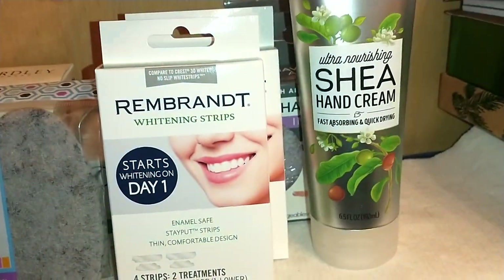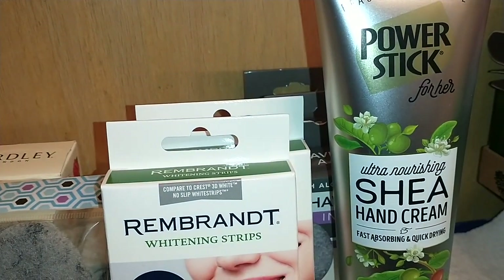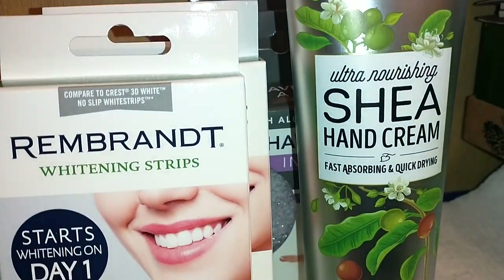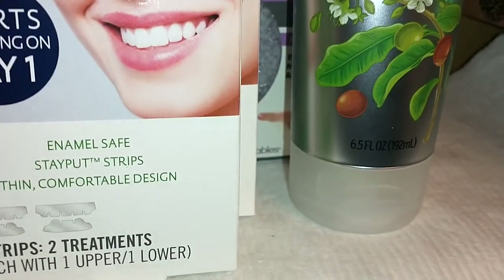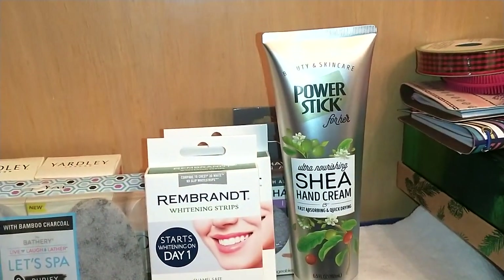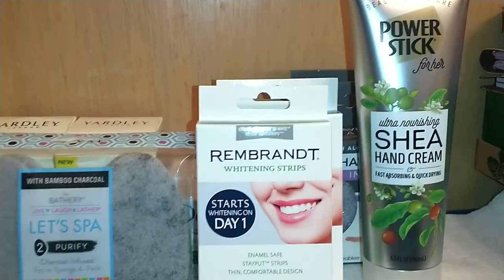Because our hands go through so much, I constantly moisturize, and I really like this because it works. It's by Power Stick for Her — and Power Stick is a name brand, not a generic brand. It's the Beauty and Skincare Ultra Nourishing Shea Hand Cream — fast absorbing and quick drying, 6.5 ounces. It has cocoa and olive. It does dry quickly and moisturizes fairly well; it wasn't super thick but it's a fairly good moisturizer for your hands.